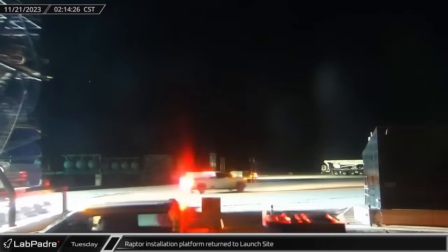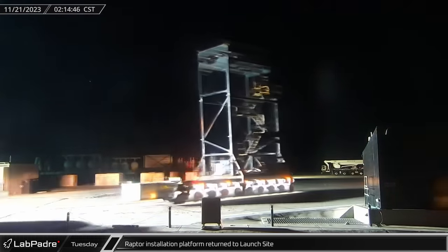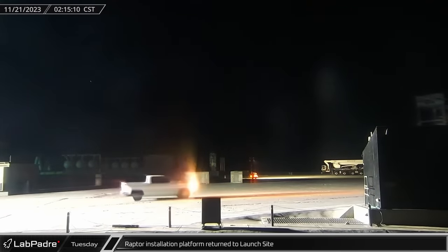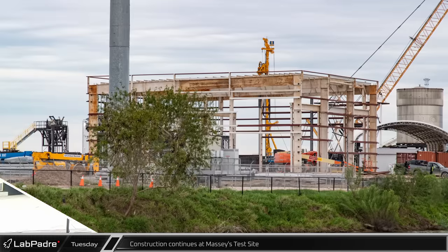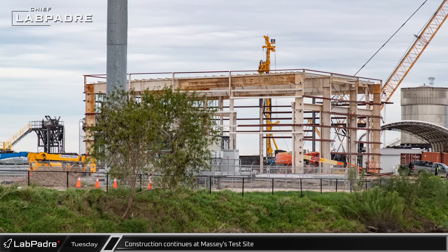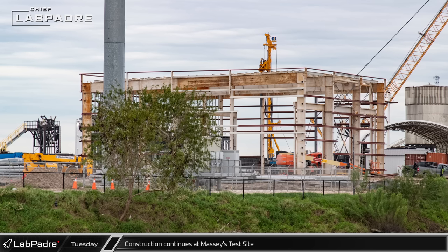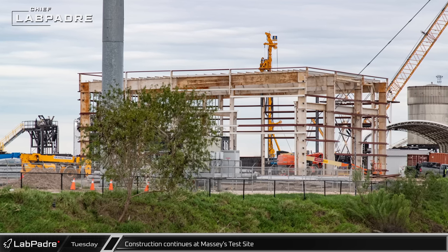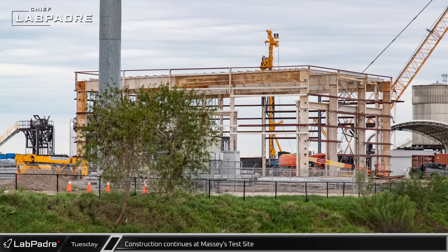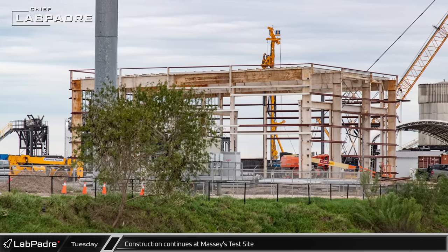Overnight, the orbital launch mount Raptor installation platform was relocated from Sanchez back to the launch site as SpaceX continues to move equipment back to the pad, seemingly for storage. At Massey, SpaceX continues to work on developing the testing facility. The new warehouse and office building looks as if it should be ready for roofing and exterior closing soon after the installation of its bridge crane. Behind the building, we can see a continuous flight auger being used to add stability to the ground at the back of the site.